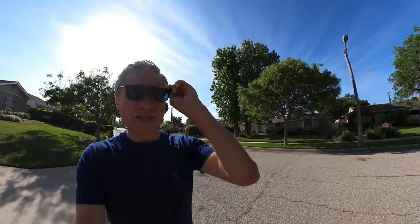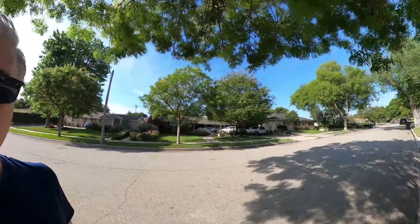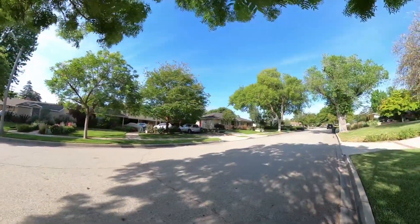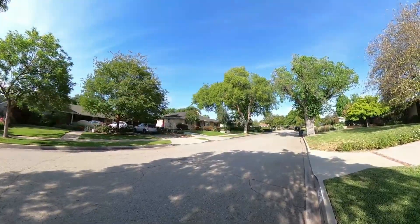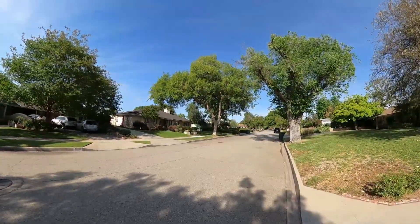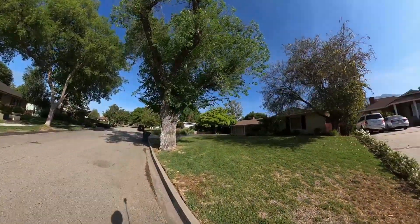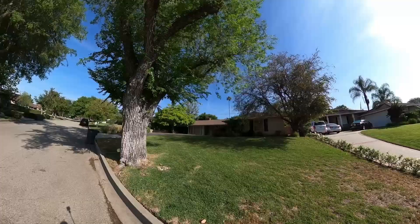Hey guys, it's Boris. We're taking a little walk today here in the lower Hastings Ranch portion of Pasadena. Typical quiet little street here — homes are selling here for about a million to a million two on average. As you can hear, it's very quiet. We're probably about half a mile north of the 210 freeway.